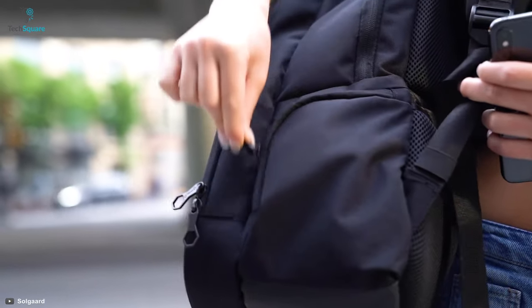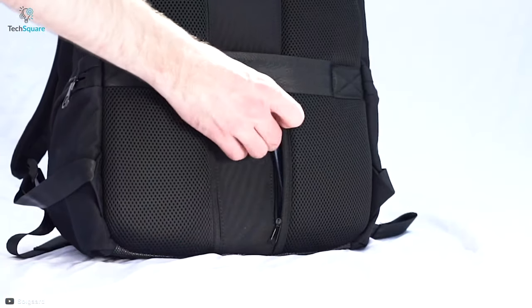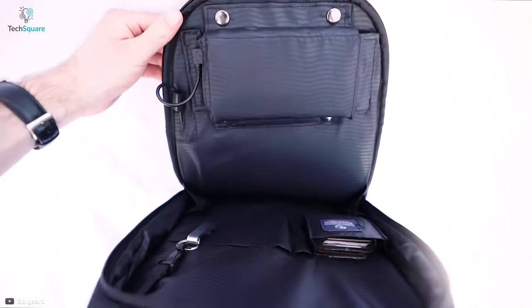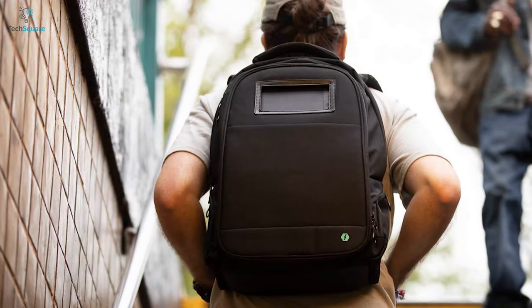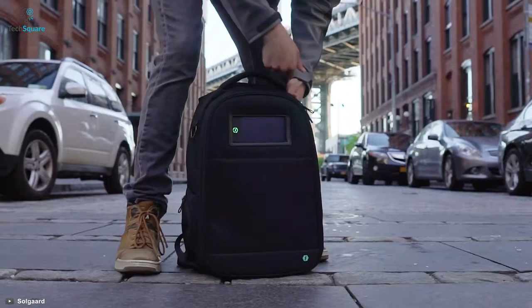Its patented anti-theft lock keeps your items safe whenever you're working at a café or meeting up with friends at a busy venue. Enjoy four secret pockets to secure your passport and cards. You can easily access your essentials while keeping your life and work organized with two main storage areas and deluxe drop-proof laptop storage. Whether you're a road warrior working remotely or a busy entrepreneur, the Life Pack ensures you are ready for anything.